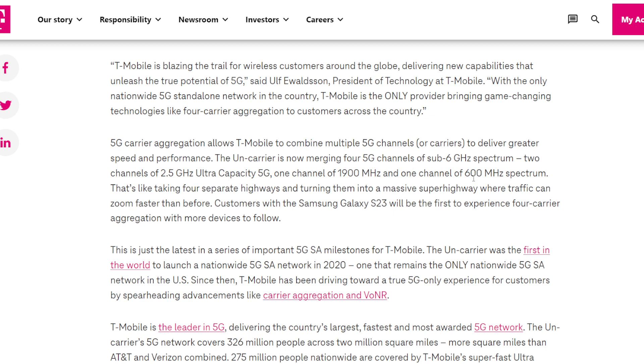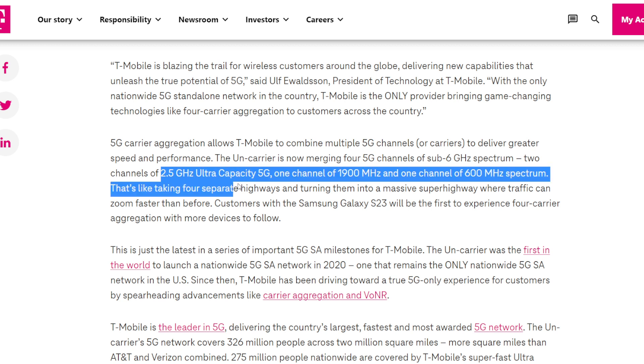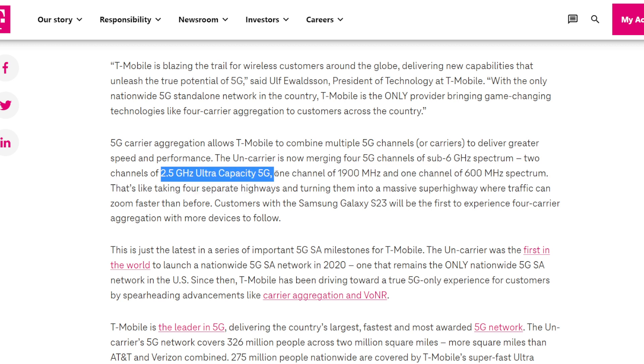They're using five channels of sub-6 GHz spectrum — millimeter wave is not involved. There are two channels of 2.5 GHz 5G UC: typically that's going to be around a 100 MHz channel and a 60 MHz channel, sometimes 140 MHz total. Then there's a channel of 1900 MHz, which on LTE was Band 2 — in 5G NR that's N25.